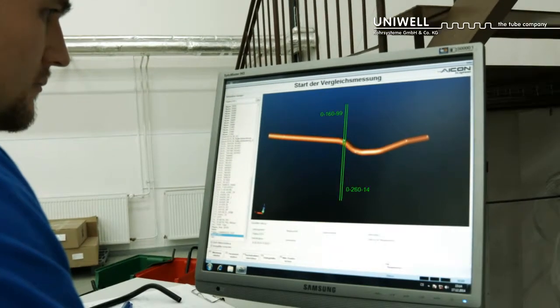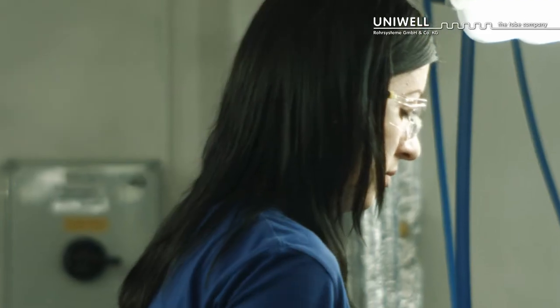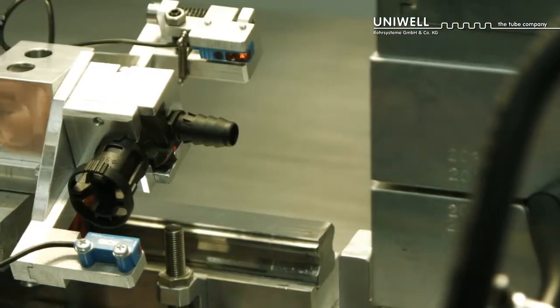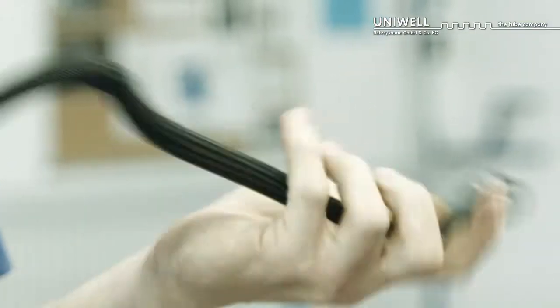We can mount a variety of attachment parts to our tubes and hoses: scoring protectors in different types, shrink hoses, connectors, clips, labels and many other things. We are also able to provide you with entire assemblies for different applications.